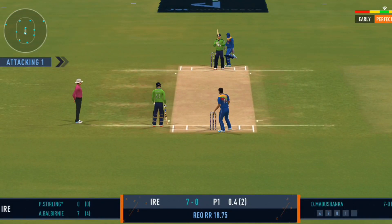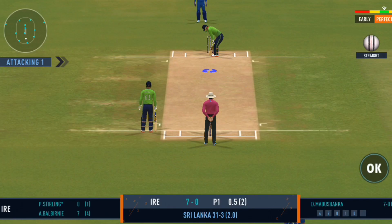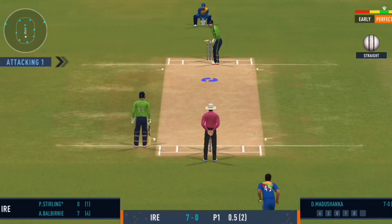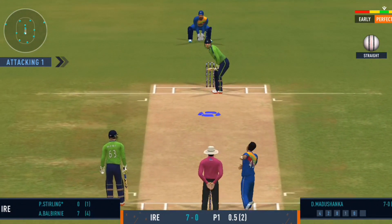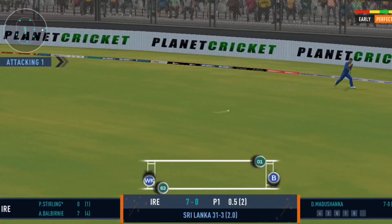That was a poor throw, needs to be a lot more accurate. It's in the gap — they'll look for some extra runs here.